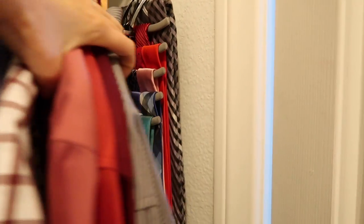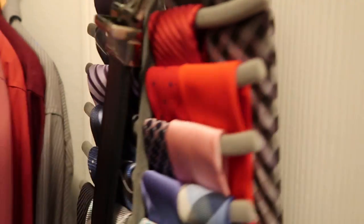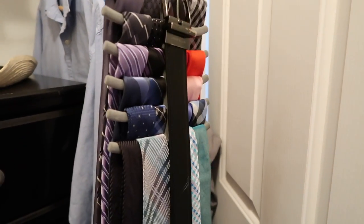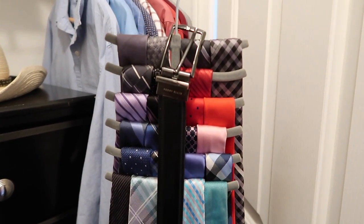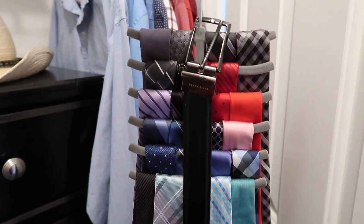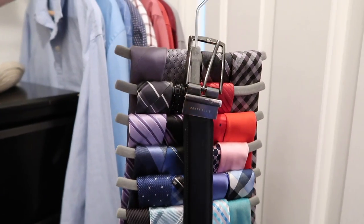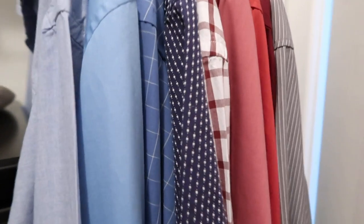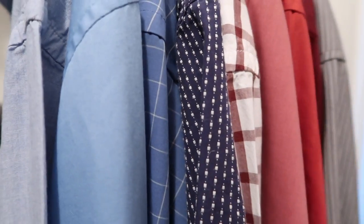I have this tie organizer that I got from the Target dollar spot, just recently. I was using a whole drawer to organize his ties but it was pretty much a waste of a drawer. When I saw this I grabbed it — it came with two in a pack, so I haven't decided what to use the other one for, probably in Ivan's room since his ties are in a drawer right now too.